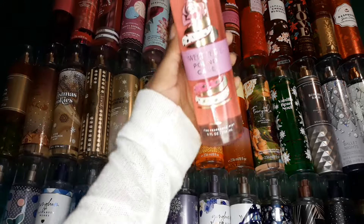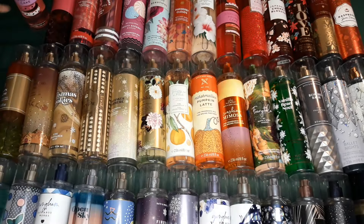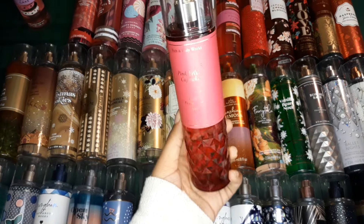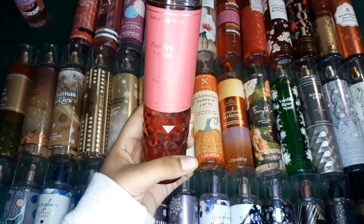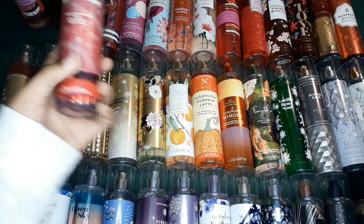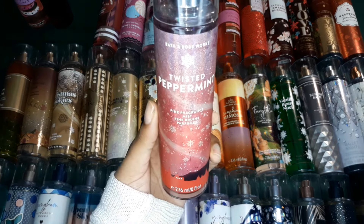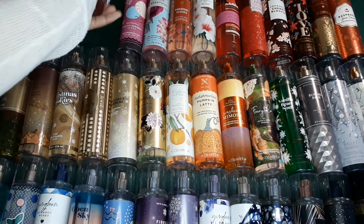This one is Sweet Petal Pound Cake, one of my favorite scents. And then we have Pink Velvet Cupcake. This scent is very berry-like and it smells so much like Charcoal Berry Kool-Aid. This is also one of my favorites. Twisted Peppermint — very, very Christmassy and it smells exactly like peppermint candy canes.